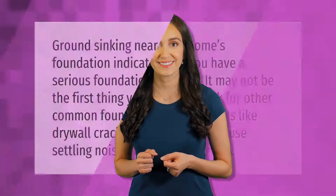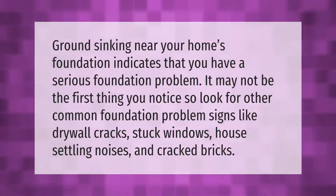Ground sinking near your home's foundation indicates that you have a serious foundation problem. It may not be the first thing you notice, so look for other common foundation problem signs like drywall cracks, stuck windows, house settling noises, and cracked bricks.